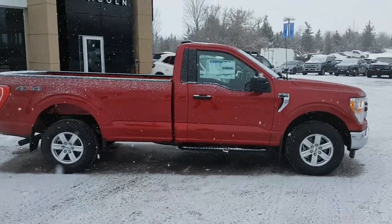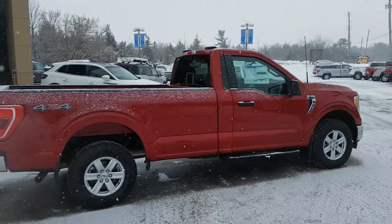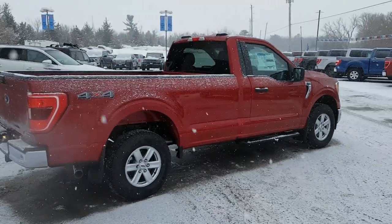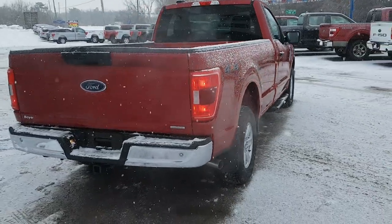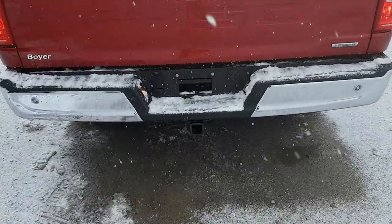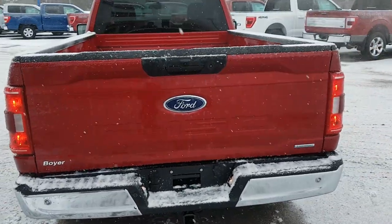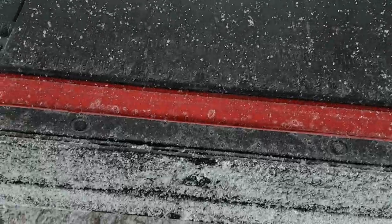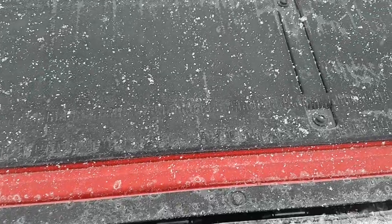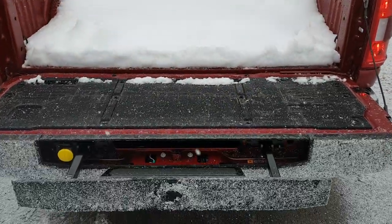This is a four-by-four truck powered by a 2.7-liter EcoBoost engine paired with a 10-speed automatic transmission. It also has the trailer tow package with the integrated brake controller on the inside, which is really nice to have. You also have the tailgate step integrated into the back of the tailgate for easy access into that eight-foot bed.